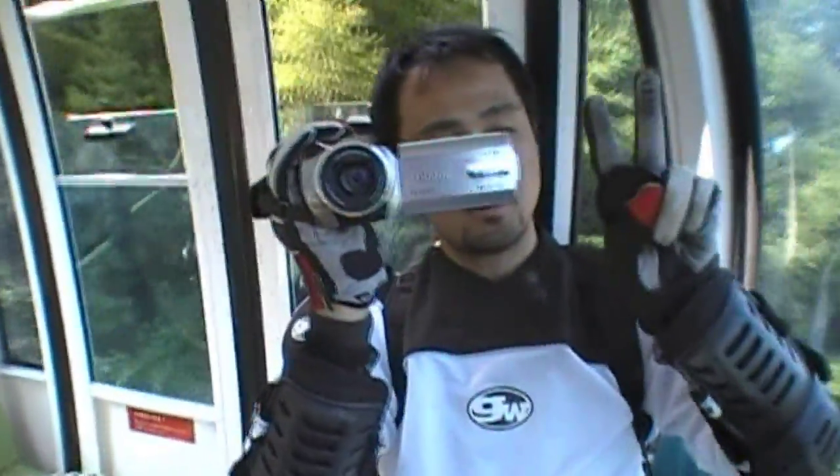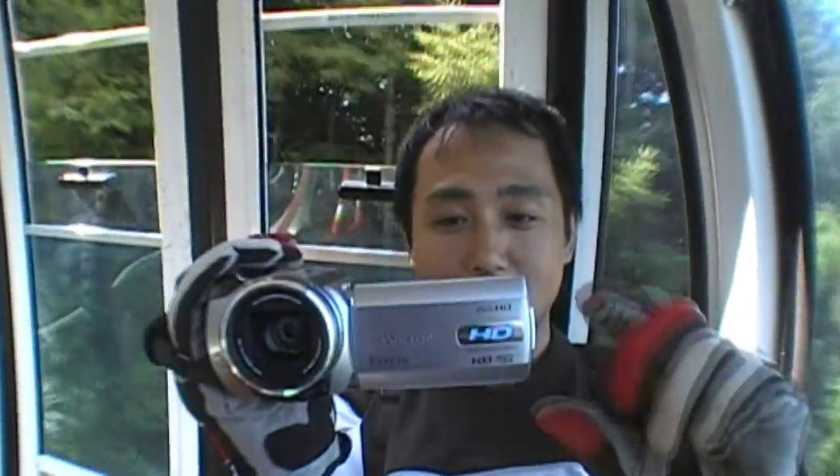That's RaniRani — he's brought me downhill mountain biking today. Hello, RaniRani. It's my first time here at Panorama in Nagano. Looking forward to this. We're in the gondola right now, as you can see. But anyway, this is my camera.